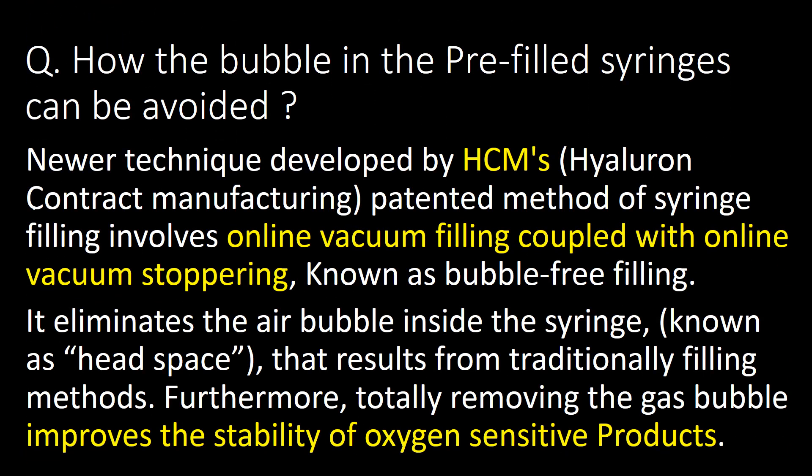This is a more technical question: how can air bubbles in pre-filled syringes be avoided? A newer technique developed by HCM's patented method of syringe filling involves online vacuum filling coupled with online vacuum stoppering, known as bubble-free filling. It eliminates the air bubbles inside the syringe that result from traditional filling methods. Furthermore, totally removing gas bubbles improves the stability of oxygen-sensitive products.